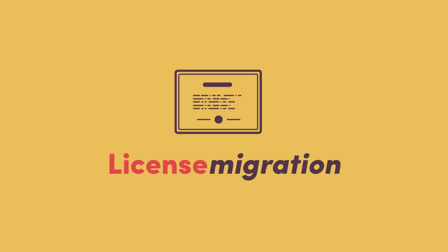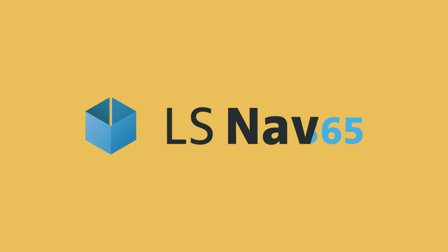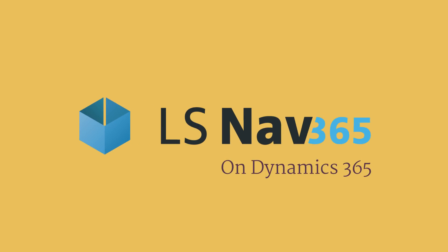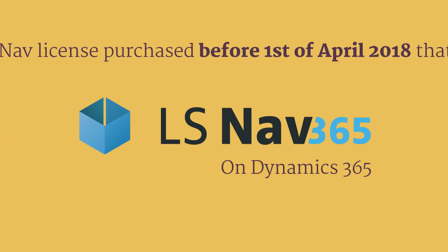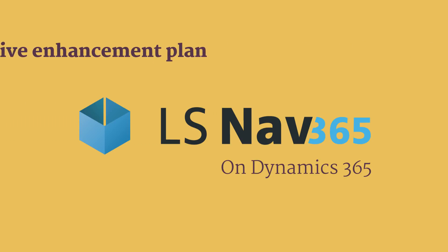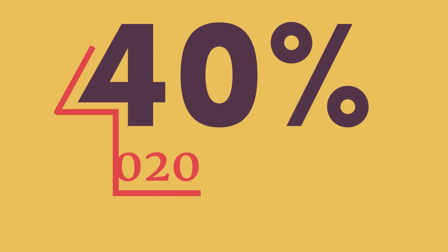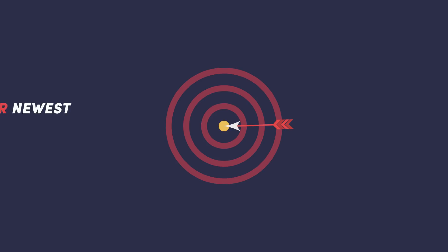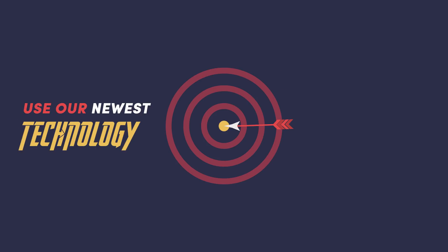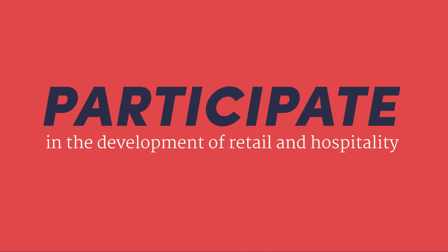Regarding license migration: if you have an LS NAV license and would like to move to LS NAV 365 on Dynamics 365 in the cloud or as software-as-a-service, an LS NAV license purchased before 1st of April 2018 that is on an active enhancement plan will get a 40% discount on the LS NAV 365 subscription until 2020. Stay relevant by using our newest technology, which makes it easier, simpler, and faster to participate in the development of retail and hospitality.